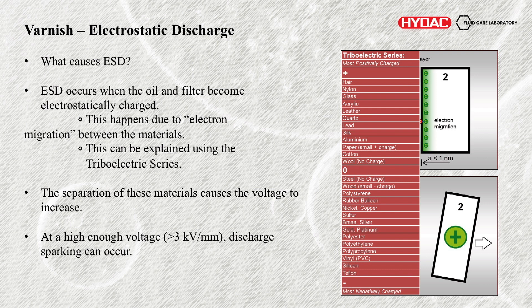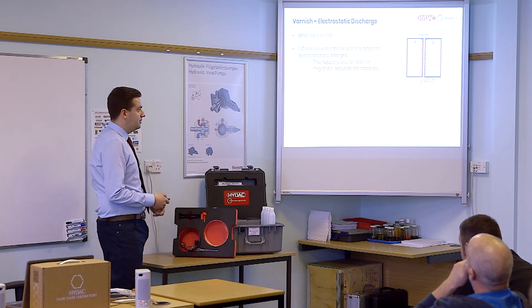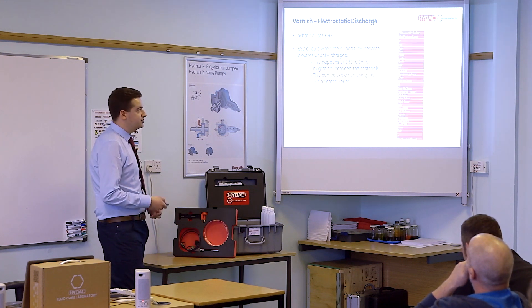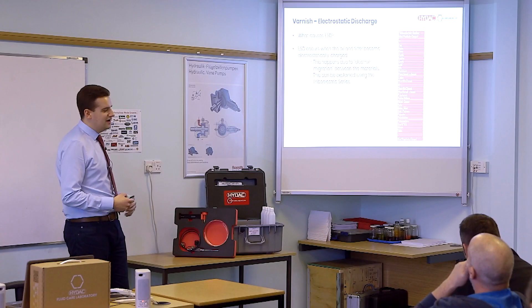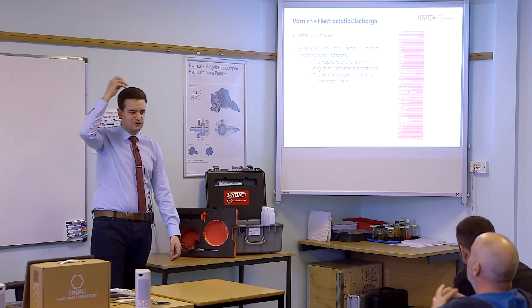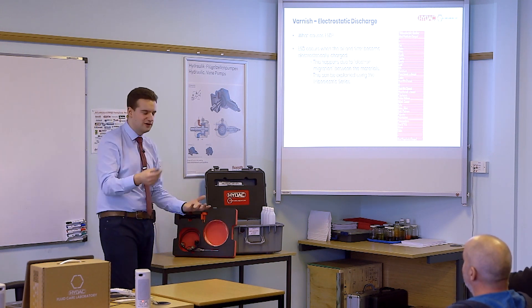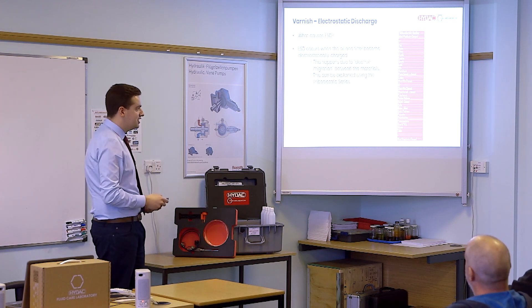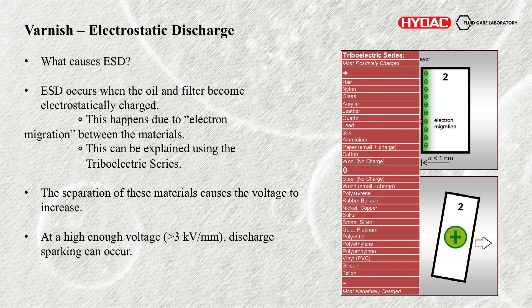What actually causes it? It's typically caused when the oil and the filter become electrostatically charged. This occurs because of electron migration or electron transfer — electrons are subatomic, negatively charged particles. This electron transfer takes place between different materials according to the triboelectric series. The easiest way to describe it: pretty much everyone has done the thing with their hair and a balloon, or rubbed their socks on the ground and zapped someone. Typically that's due to materials of this nature — one is more willing to receive electrons, one's more willing to donate. Oil is very much like a liquid plastic, down in the PVC range. Your typical filter media is glass fibre, which is at the top. So your filter is more likely to charge positive — it will be the one donating the negative particle to the oil.